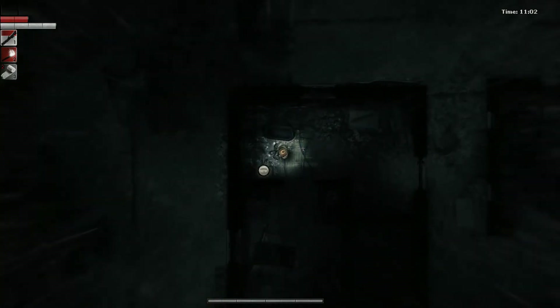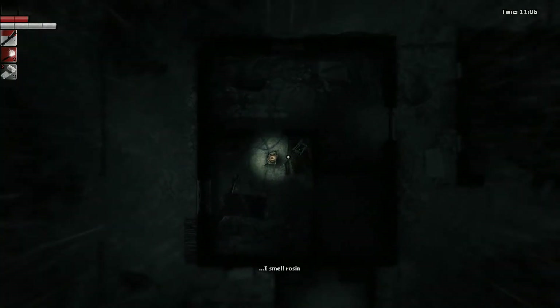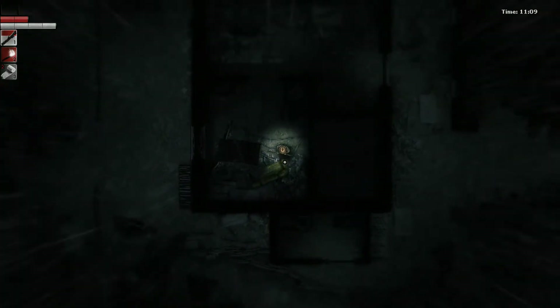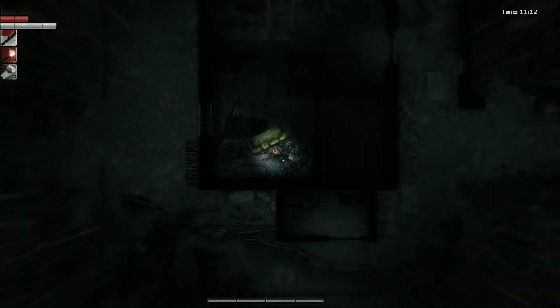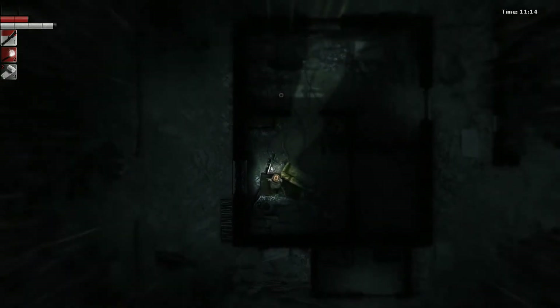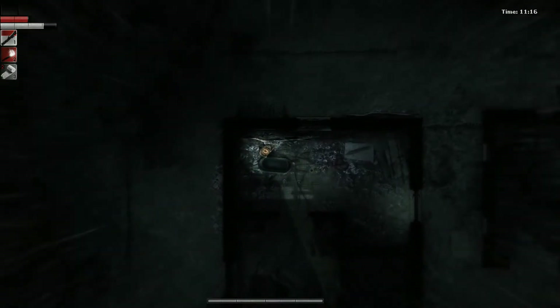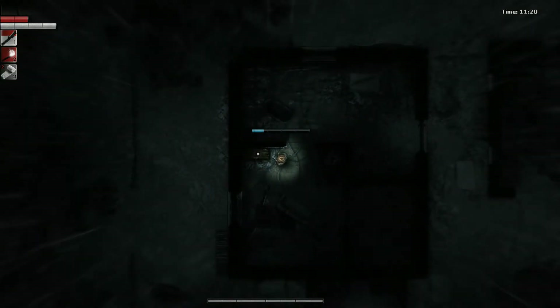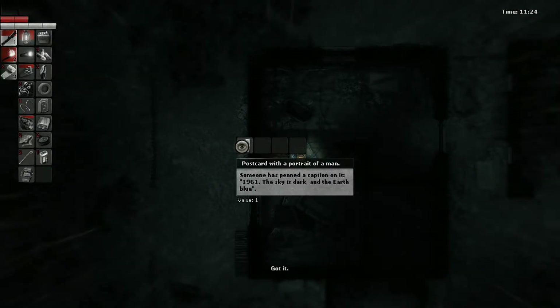Not really much in here. Unfortunately, I smell rosin. Oh, there's a light — okay. Always trying to check under furniture for stuff. Oh there's a crate right there. Wow, that one's not locked either — we're getting lucky! Who taped a battery in here? A postcard with a portrait of a man — someone has penned a caption: '1961, the sky is dark in the earth blue.'